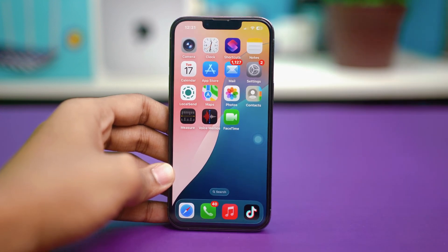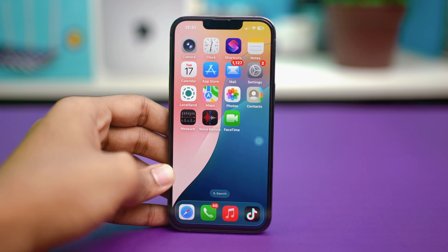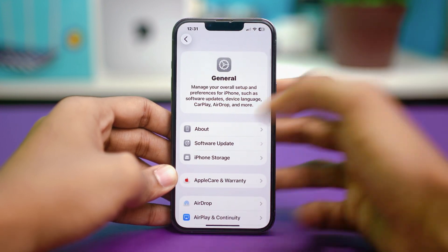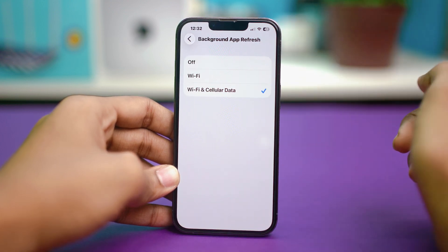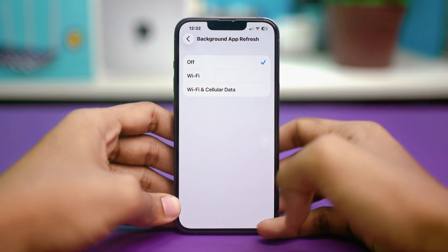For solution 3, you can turn off background app refresh. This feature keeps apps updating even when you're not using them — quite helpful, but after an update it can cause problems. Disable it by going to Settings, scrolling down, tapping General, scrolling down again, and tapping Background App Refresh. Tap Background App Refresh again and turn it off. Once disabled, see if that fixes your problem.